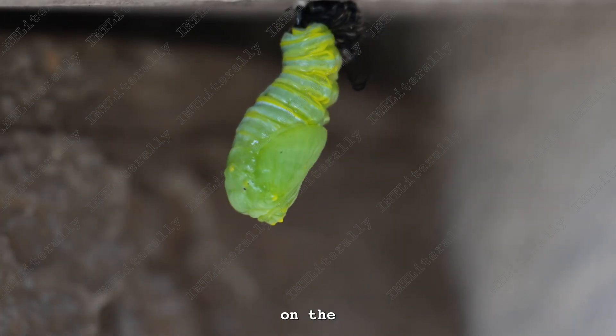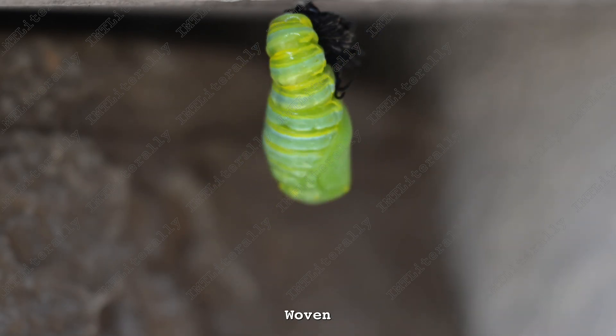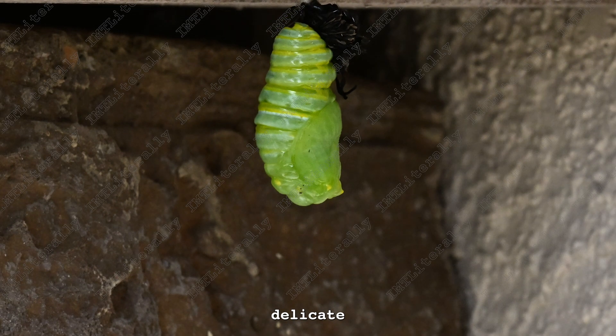Now, let us focus on the exquisite craftsmanship of the chrysalis, an emblem of nature's finesse. Woven from delicate silk, it emerges as a translucent jewel, resplendent with jade hues and delicate golden veins.